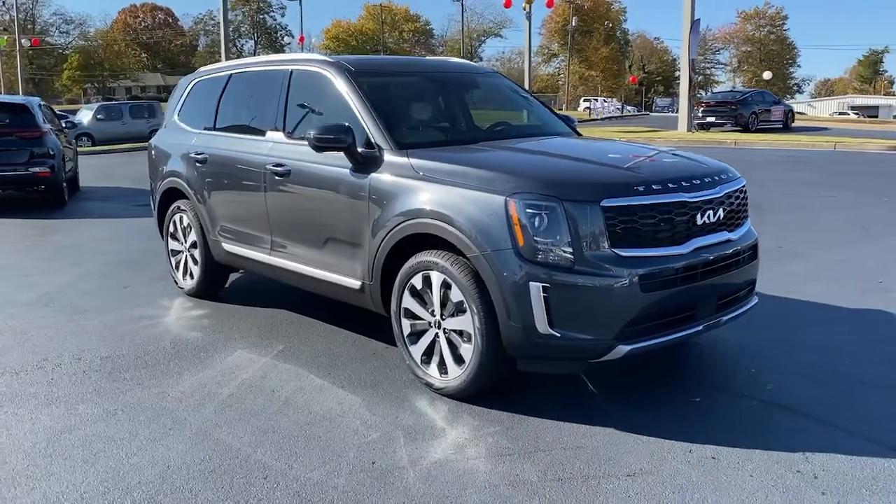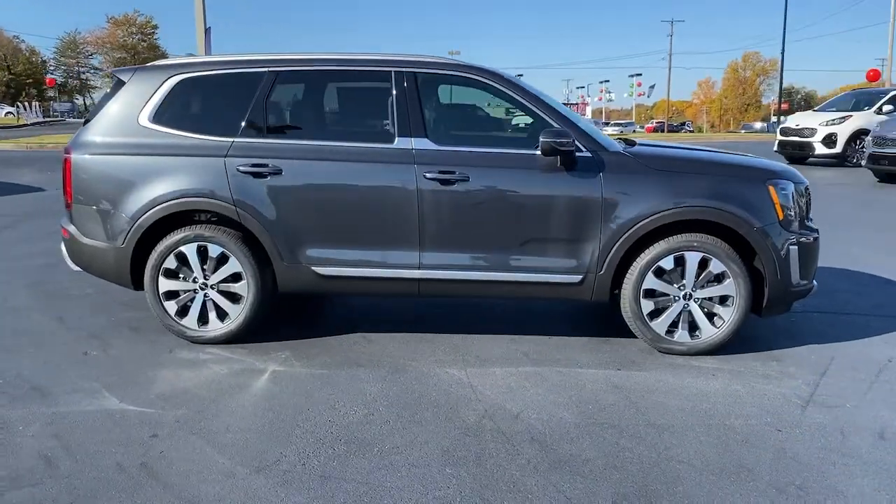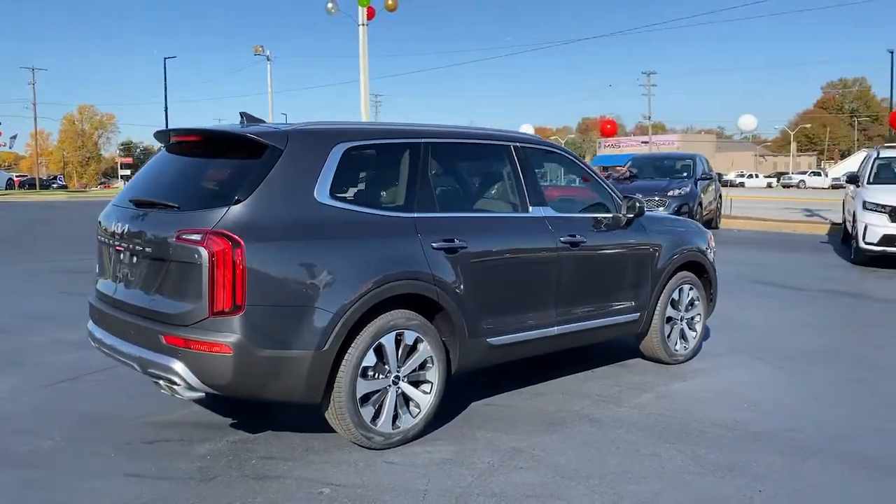You will be amazed by this 2022 Kia Telluride. Here's a capable and stylish Kia Telluride that's spacious, comfortable, and loaded with standard features.